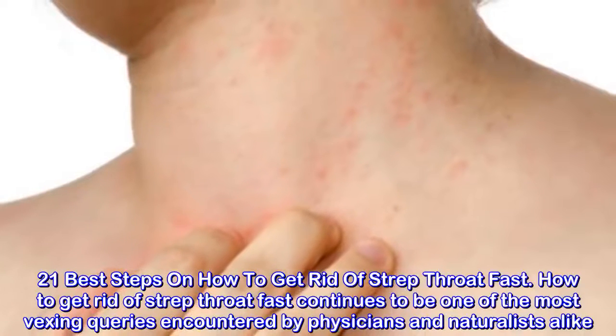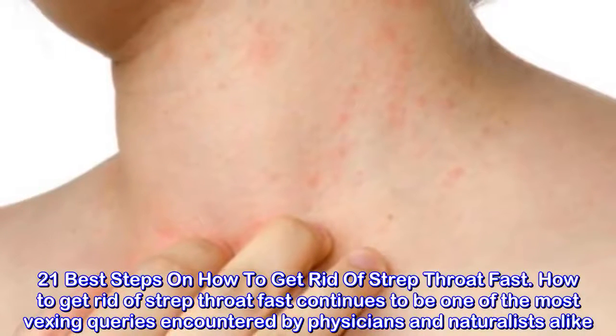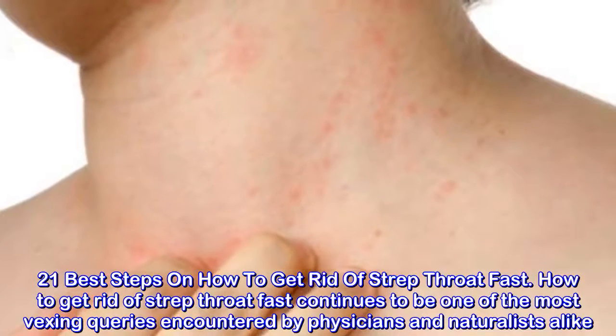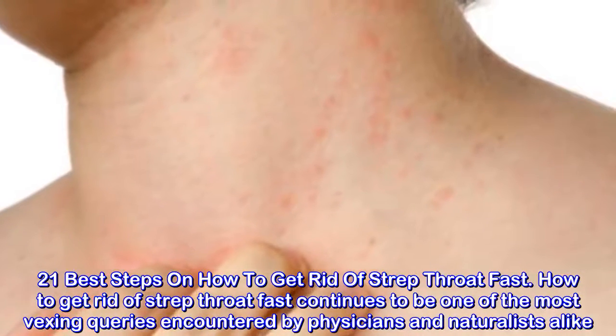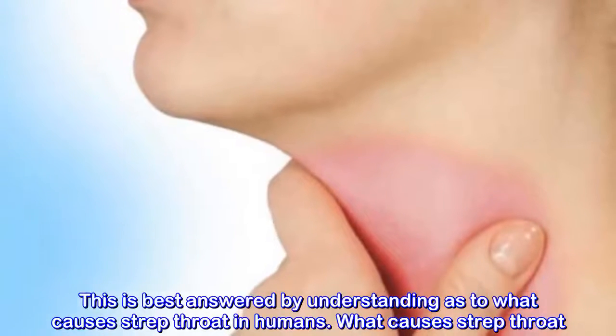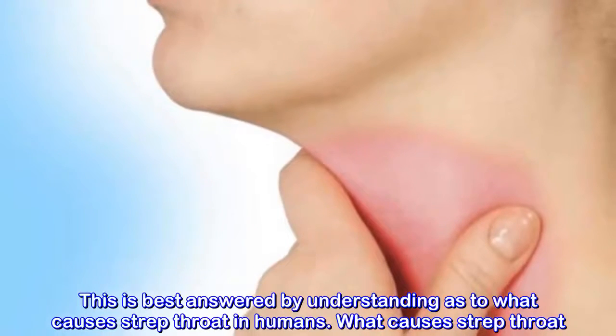21 Best Steps on How to Get Rid of Strep Throat Fast. How to get rid of strep throat fast continues to be one of the most vexing queries encountered by physicians and naturalists alike. This is best answered by understanding what causes strep throat in humans.